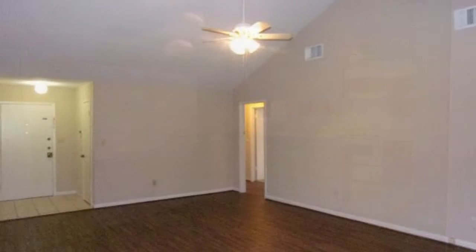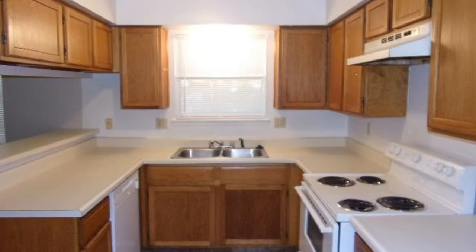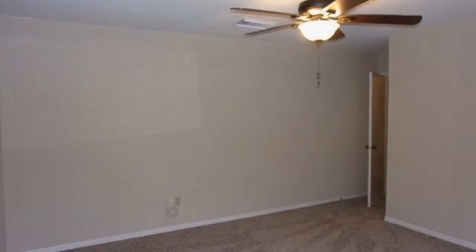The well-appointed kitchen offers plenty of cabinets, spacious counters for meal preparations, and a set of necessary appliances. All the bedrooms have walk-in closets, fresh carpets, and lots of natural light from the windows.